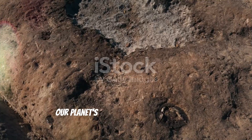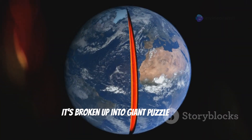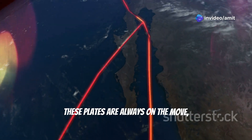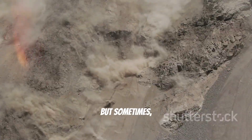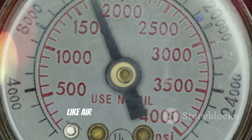Earthquakes might seem random, but there's a whole lot of science behind them. Our planet's surface isn't one solid piece — it's broken up into giant puzzle pieces called tectonic plates. These plates are always on the move, shifting and sliding against each other. Most of the time this movement is slow and steady, but sometimes these plates get stuck and pressure builds up, like air in an over-inflated balloon.